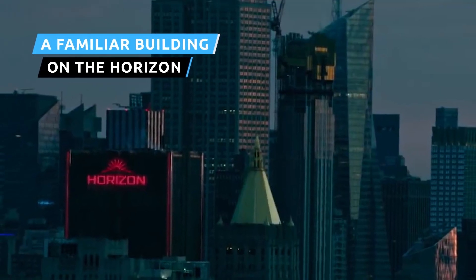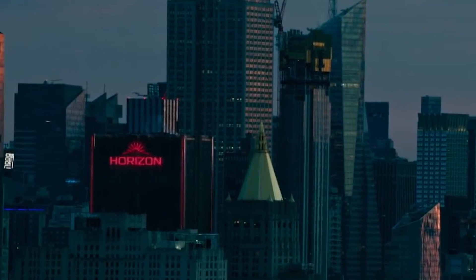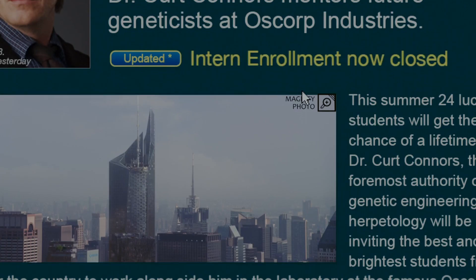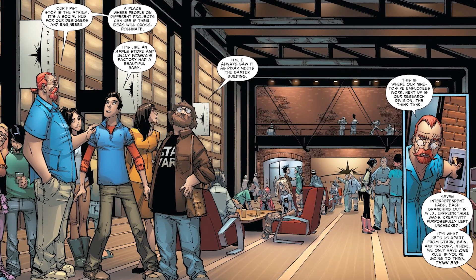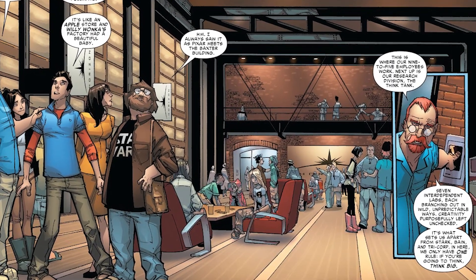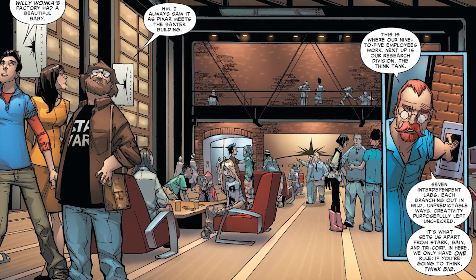At around 1 minute 17 in the trailer, the Horizon Labs building briefly shows up in the New York skyline. It's not as well known to wider audiences as a building like Oscorp, but it's still pretty important. Created during Dan Slott's run on The Amazing Spider-Man in 2010, Horizon Labs lets scientists create whatever they like as long as their inventions better the company and society as a whole.